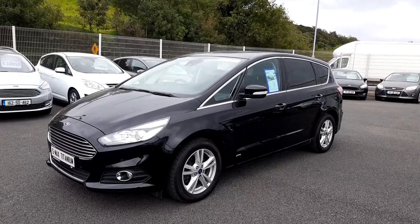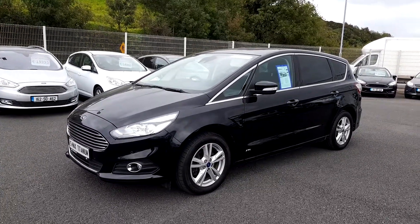It's finished in Panther Black with rear privacy glass, chrome pack, and 17 inch alloy wheels.